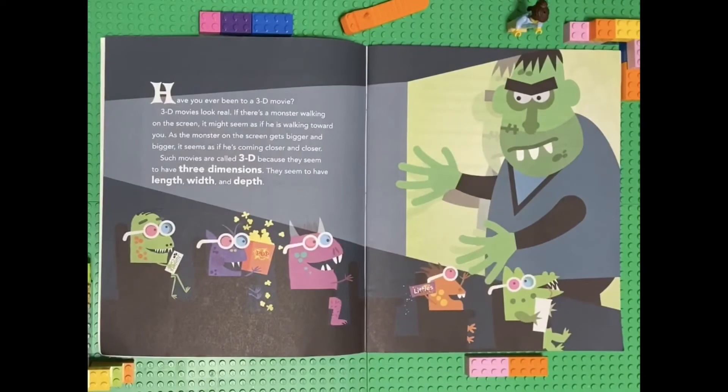Have you ever been to a 3D movie? 3D movies look real. If there's a monster walking on the screen, it might seem as if he is walking toward you. As the monster on the screen gets bigger and bigger, it seems as if he's coming closer and closer. Such movies are called 3D because they seem to have three dimensions — length, width, and depth.